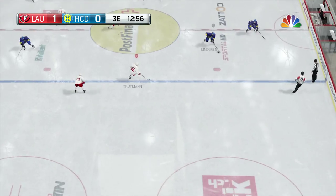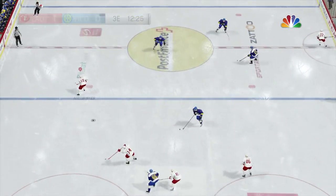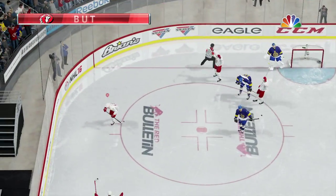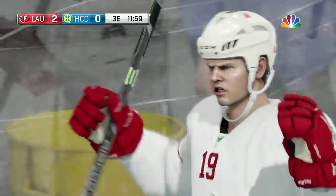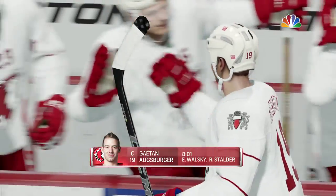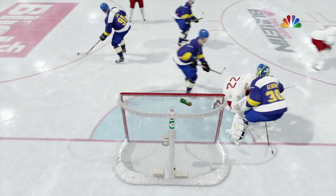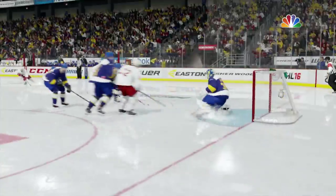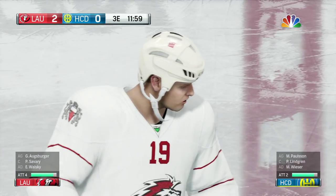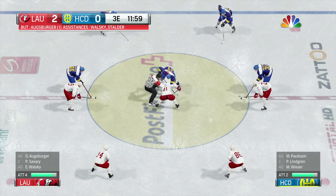A face-off win — let's see what develops. Using the point. Fantastic shutdown. Wonderful centering pass and it's right to him. Score! The goaltender had no chance stopping that puck with a quick release. If the goaltender's going to stay on his feet, the easiest place to beat him is always low on the stick side. Over eight minutes have been skated so far. Lausanne's lead on the strength of that recent goal is two.